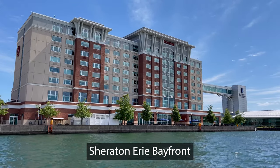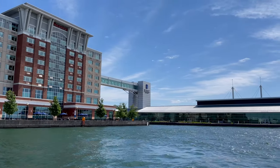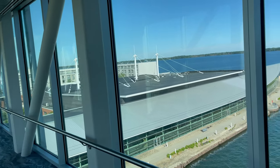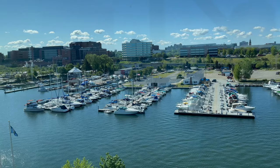Day 2. We had a great breakfast at the Sheraton Erie Bayfront, and then we ventured up to the Skyway, which connects the hotel to the Bayfront Convention Center. From here, you can get some great views of Presque Isle State Park, Presque Isle Bay, and one of the many marinas.